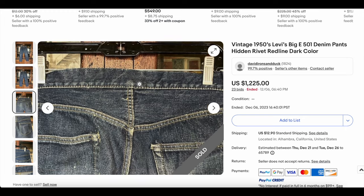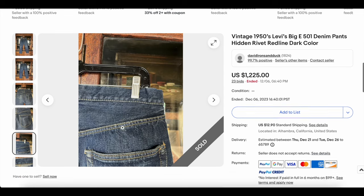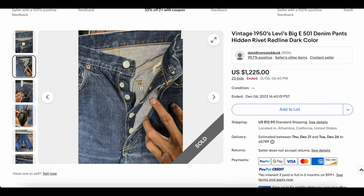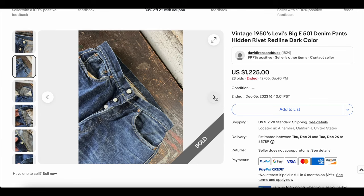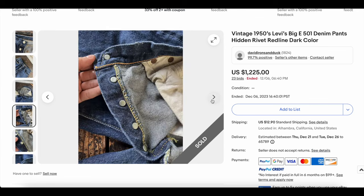Looks like the belt loops were removed — that's interesting. We've got no V-stitch, or rather no arcuate either. Kind of unusual, but all that could have been taken out. There are the hidden rivets right there — V-stitch. Selvage watch pockets. Selvage there. Yeah, I think you could say these are 50s. I'd have to look at some closer details to be more sure.